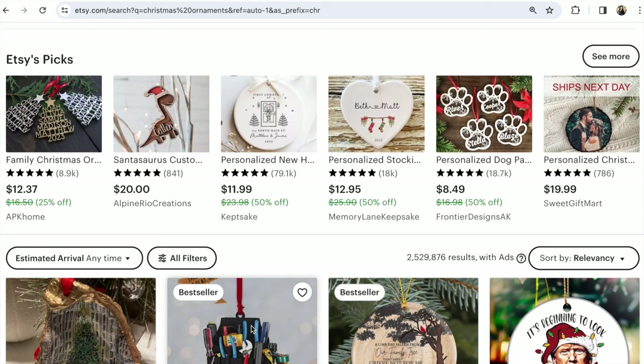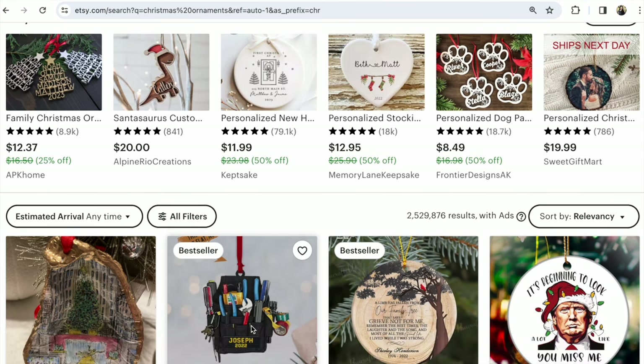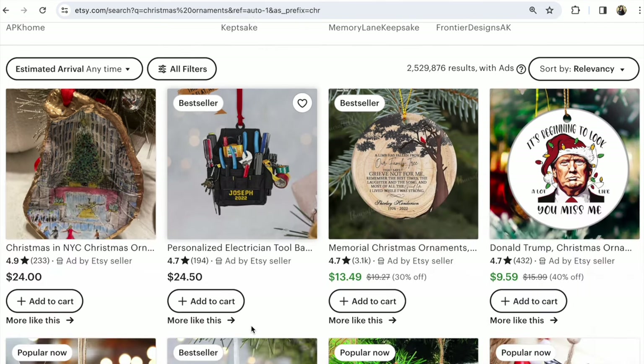What drives an Etsy shop to the top of the rankings? How often to add listings in a new Etsy shop? What makes your Etsy shop visible? Hi guys, this is Svetlana Prokhorivska, Etsy shop How to Sell Crafts. And what makes your Etsy shop visible on Etsy?